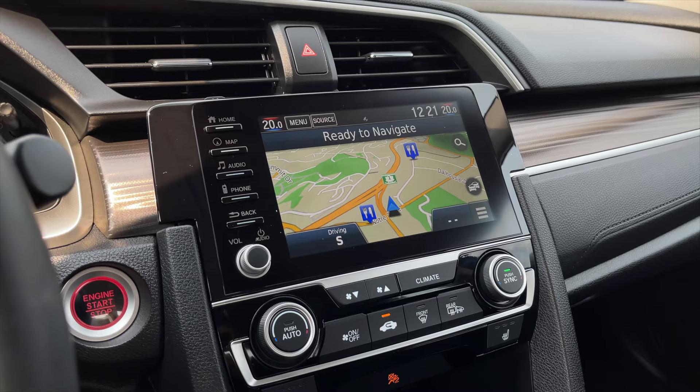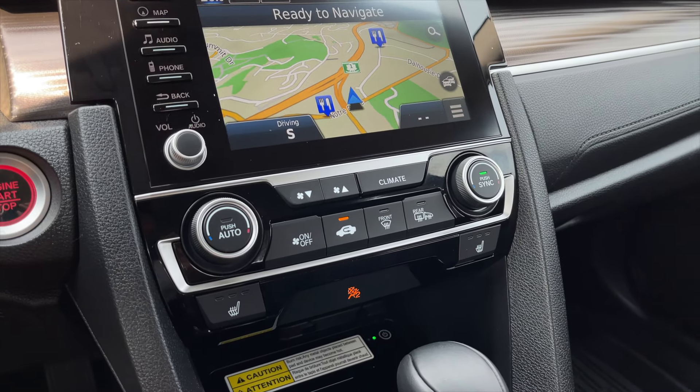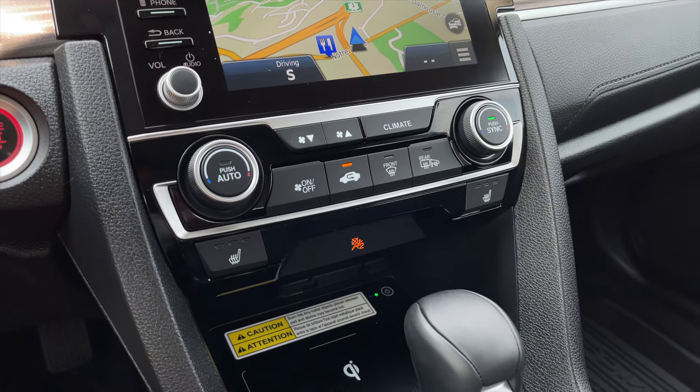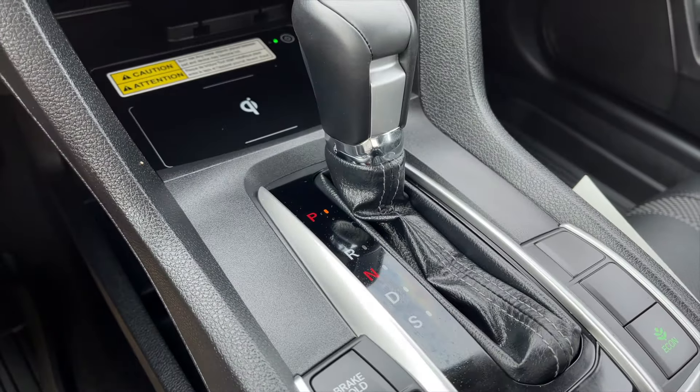This Civic is also equipped with lane assist, all your different climate control options, your heated front seats. Under there you do get a wireless charging pad and then your automatic transmission.